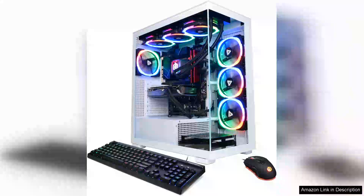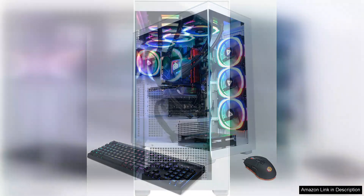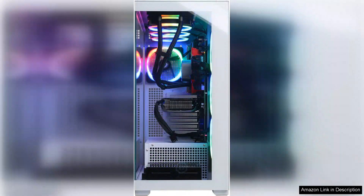The CyberPower PGamer Xtreme VR Liquid Cool Gaming PC is a powerhouse that truly delivers on performance and aesthetics. Featuring the Intel Core i9-14900KF processor, this rig is designed for gamers and content creators who demand top-tier specifications. With a base clock speed of 3.2 GHz and the capability to boost significantly higher, it handles even the most demanding applications with ease.